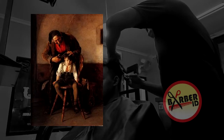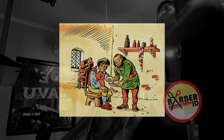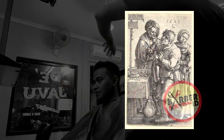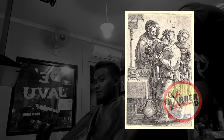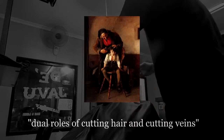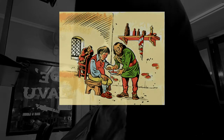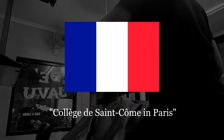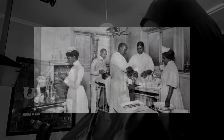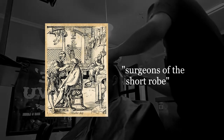For much of their early history, barbers did much more than just take a little off the top. Early physicians thought of some surgeries as being beneath them, so the tasks of tending wounds, bloodletting, and extracting teeth fell to barbers. For their dual roles of cutting hair and cutting veins, they were called barber-surgeons. Later, when the Collège de Saint-Côme in Paris wanted to further distinguish between academic surgeons and barber-surgeons, the latter were dubbed surgeons of the short robe.